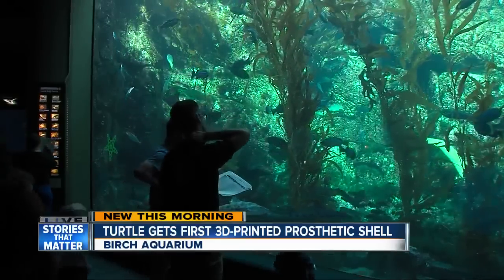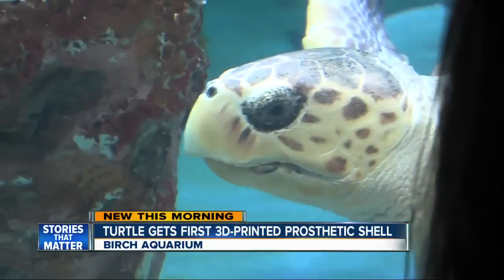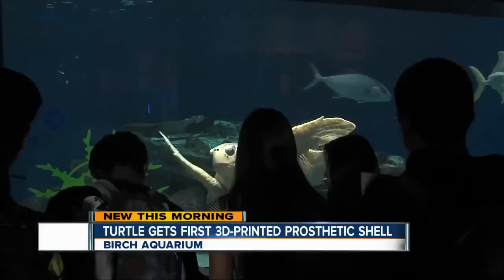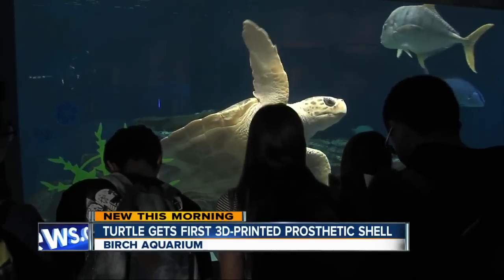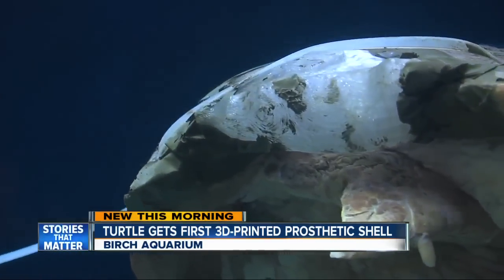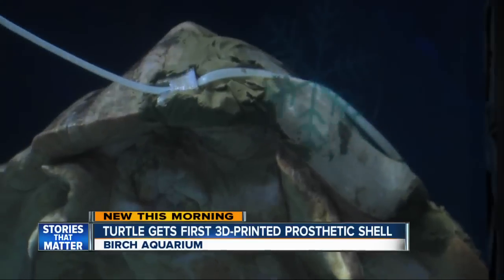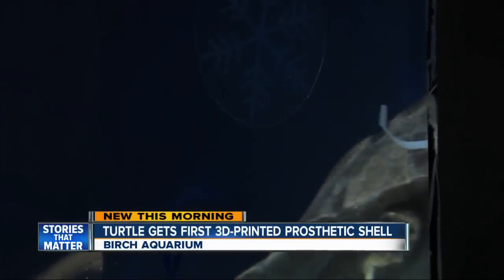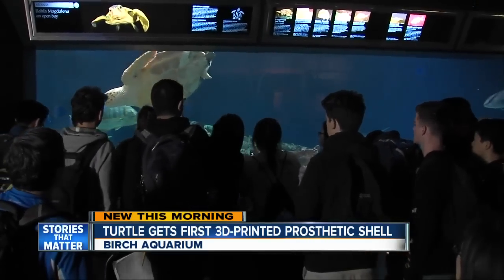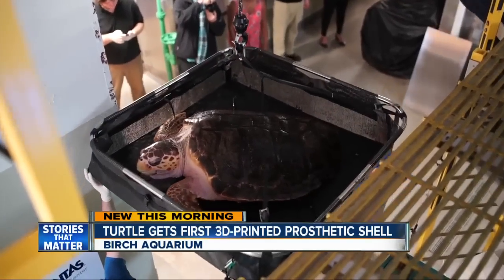Of all the animals at the Birch Aquarium, one has become the biggest star — this loggerhead sea turtle. Kids come and they'll push their faces against the window. They love it. She's also a bit of a medical marvel. See that plastic? Birch scientists believe it's the first ever 3D printed prosthetic for a turtle shell. Just last week we outfitted her with it, and it took fabulously. It fixes a hole in her shell, an injury so bad she couldn't survive in the wild.